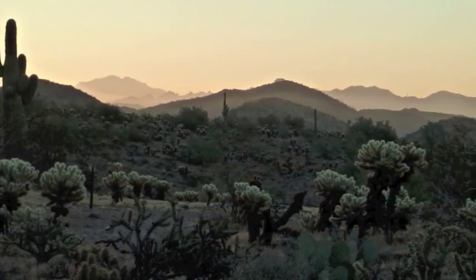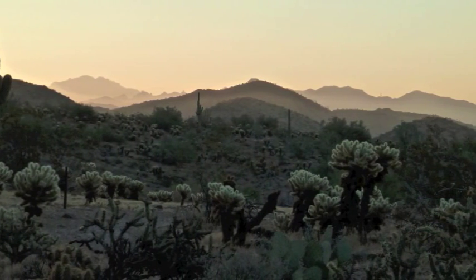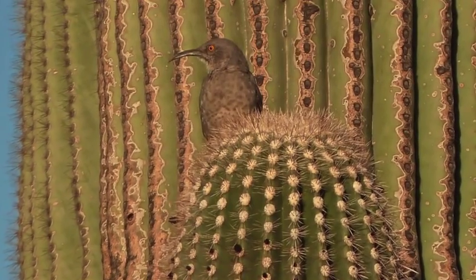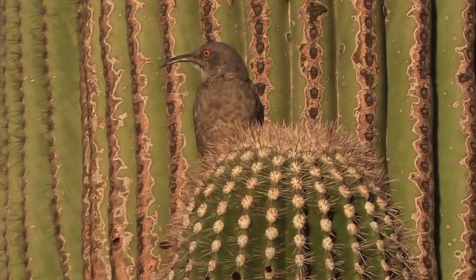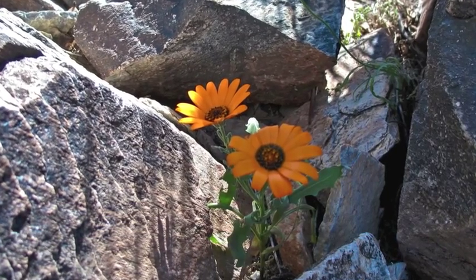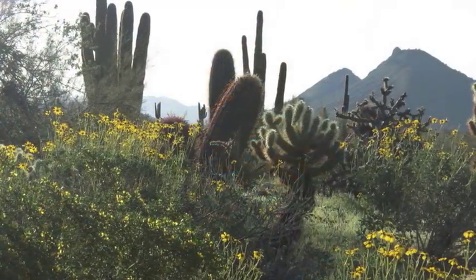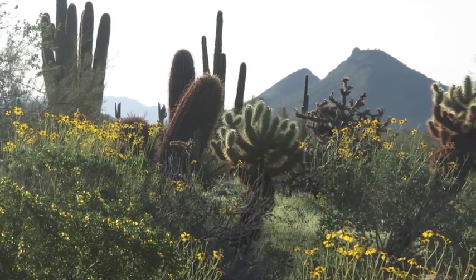The Sonoran Desert supports a great diversity of plant and animal life. To survive here successfully, all living things have adapted to the environmental challenges of the desert — too much heat and too little water. However, these challenges and the adaptations to them are the basis for the desert ecosystem, and shape the unique physical and behavioral changes we observe in native species.